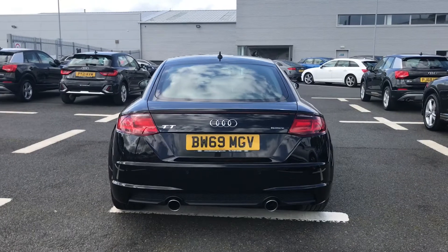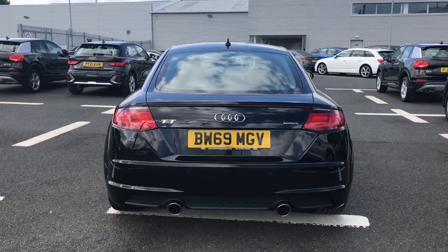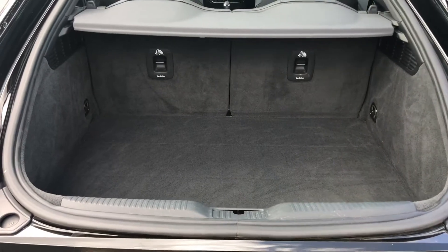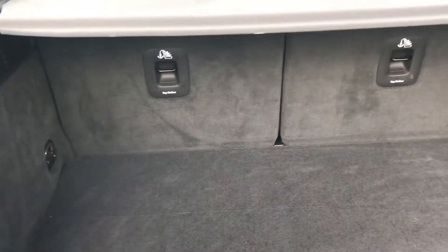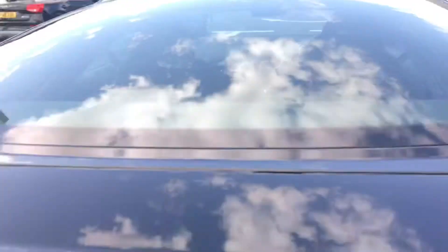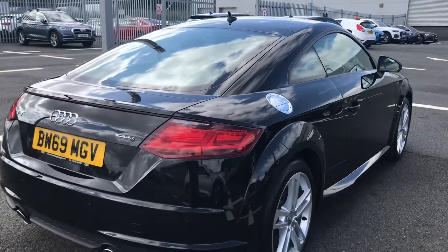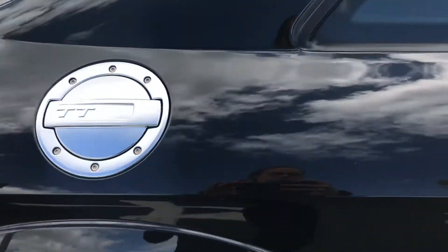Although this is a smaller vehicle, it still comes with a nice amount of storage space, perfect for storing personal belongings on any journey. You also have the option to fold down the rear seats, creating even more storage space for larger items. With a manually opening and closing boot lid, you also have the TT fuel cap fitted, adding much more character to the exterior.